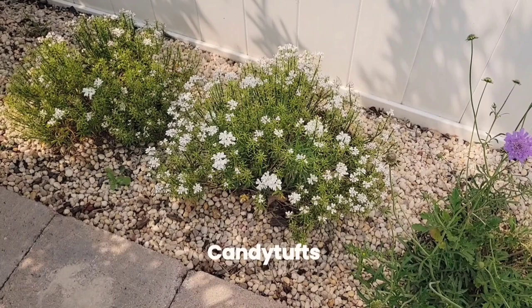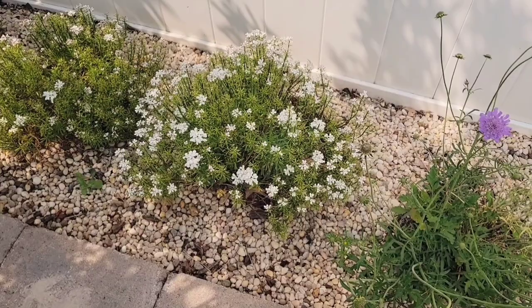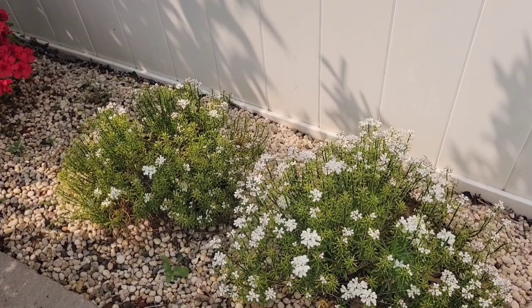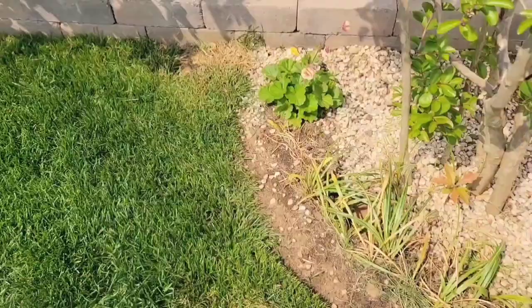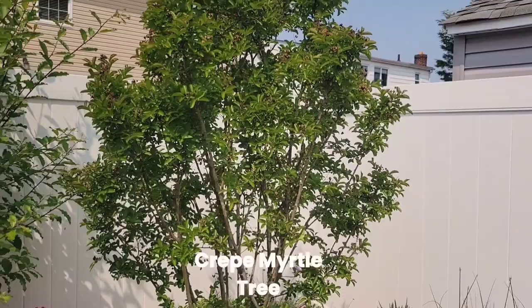In the back there I have some candytuft. They were in full bloom early, early spring, so they're actually on their way out now. But they make beautiful ground cover. Let me make my way through here.